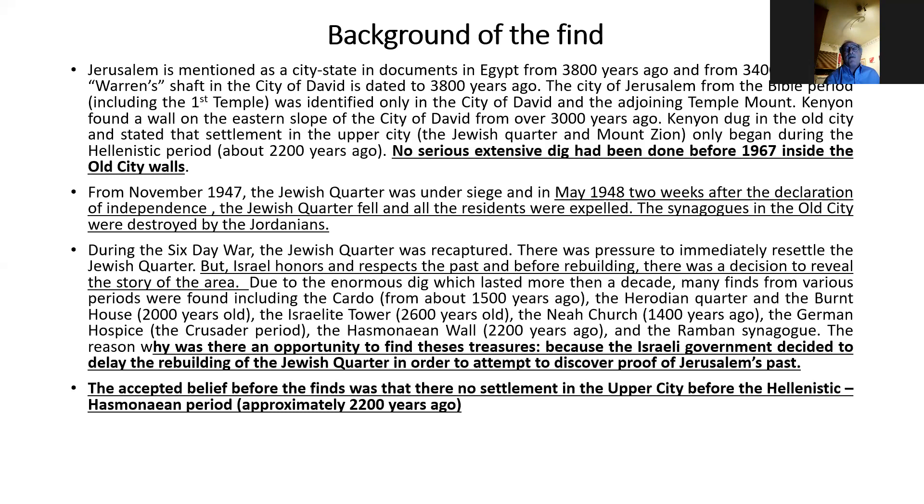Most people would imagine that Israel would have immediately rebuilt the Jewish Quarter. But Israel chose to honor the past — and before rebuilding, there was a decision to reveal the story of the area. It was a 10-year dig, and during this enormous excavation many finds were made: the cardo from 1,500 years ago, the Herodian quarter from 2,000 years ago, the burnt house, the Israelite tower from 2,600 years ago, the Nea church, the Crusader period, and the Rambam synagogue. The Israeli government delayed rebuilding the Jewish Quarter in order to uncover proof of Israel's past.